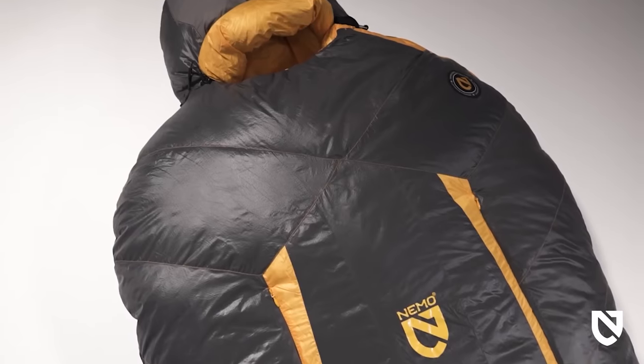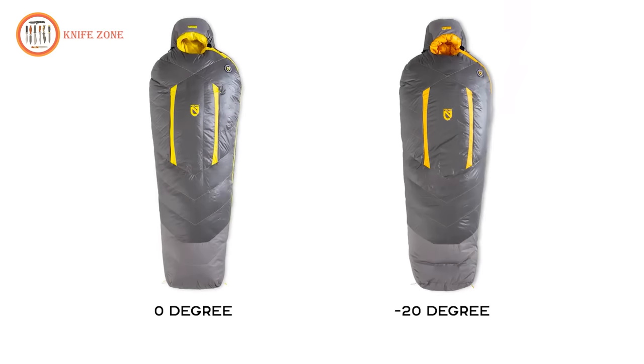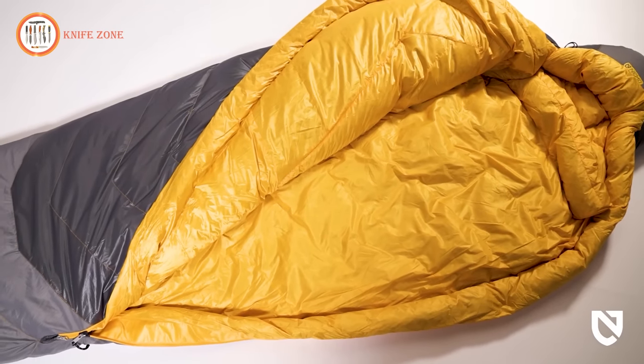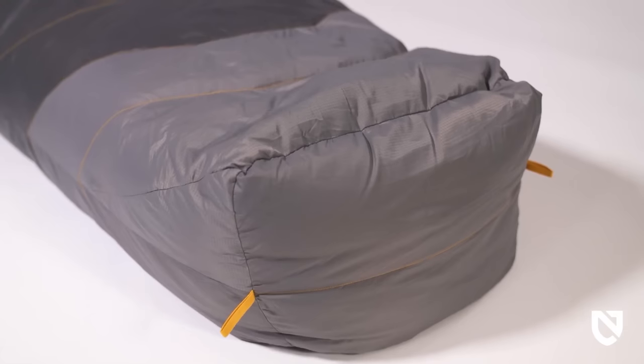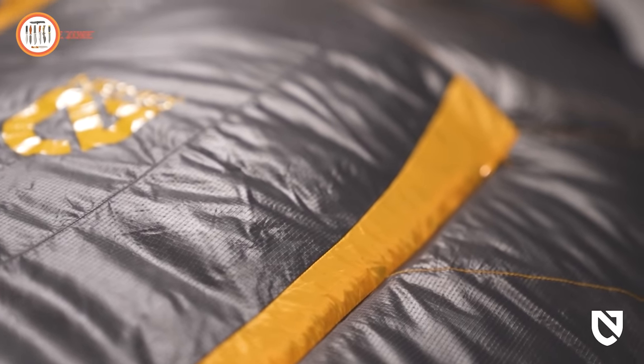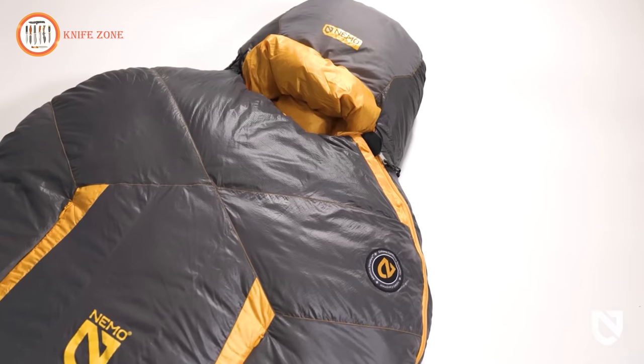The overstuffed hood keeps warmth inside, while the form-fitting redesigned draft collar helps trap heat around the neck and face. We've also bolstered the draft tube of down that folds behind an offset zipper to create a thermally efficient seal, securing warmth closer to the body. Sonic is offered in short, regular, and long lengths with both 0 and negative 20 degree minimum temperature rated models, averaging just over 3 pounds across the series — the ultimate extreme weather companion.